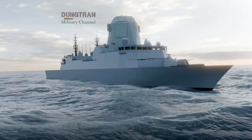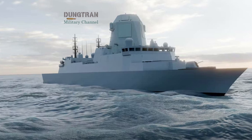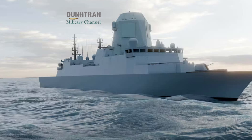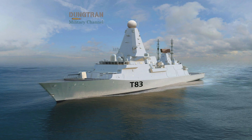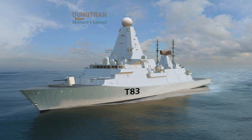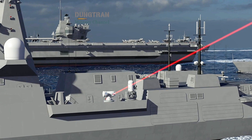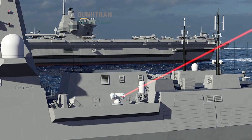Yet London's ambitions extend further. The Type 83 destroyer, now in early design stages, is envisioned to replace the aging Type 45 class by the late 2030s. It will integrate advanced sensors, cooperative engagement networks, and directed energy weapons like the Dragonfire laser to defend against ballistic and hypersonic threats, transforming Britain's surface fleet into a system of systems.